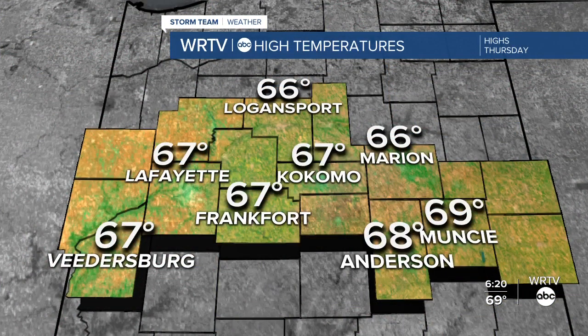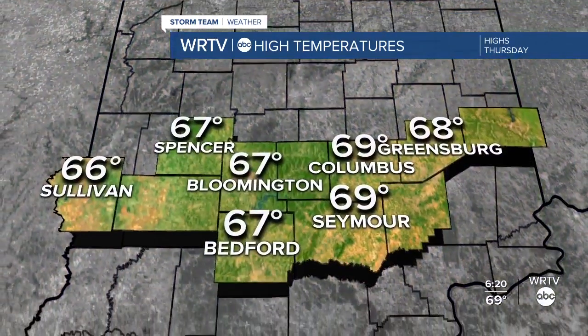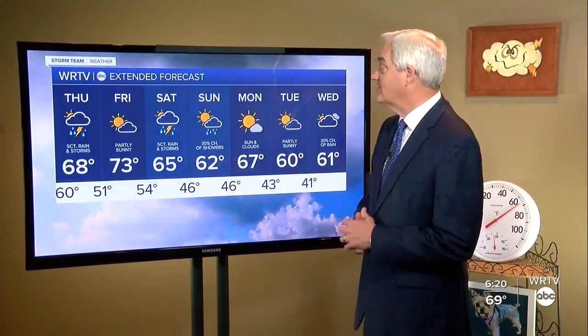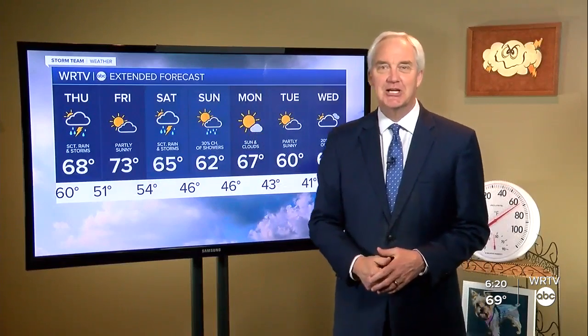Temperatures will be in the 60s tomorrow — cooler than today, which almost hit 80 with a high of 79. Friday will be just a touch warmer because we'll be dry, with a high of 73. Rain chances return Saturday with likely showers and some thunderstorms. Sunday we dry out at 62, then warm up on Monday.